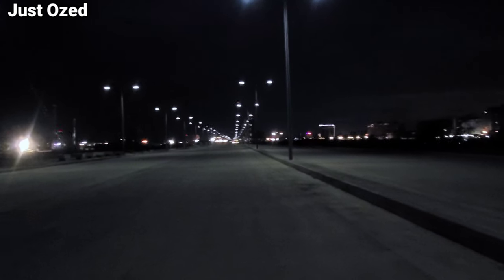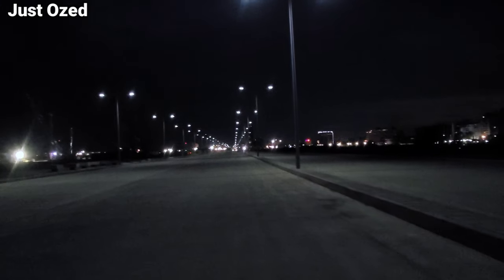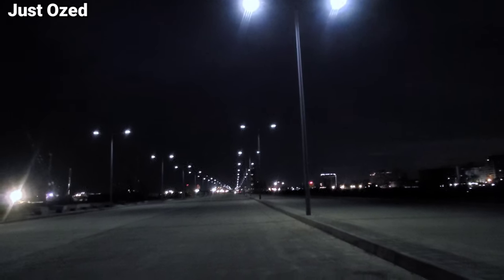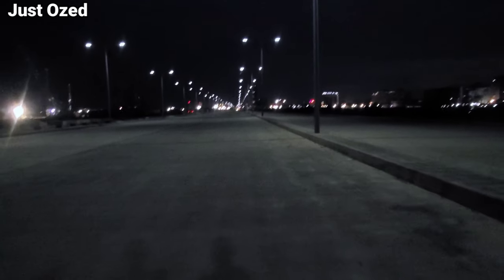I stayed until 7 o'clock to see how long or when they close. Till 7 that I left this particular site, they were currently working. You may be wondering, what is this road with this streetlight? Is this part of the project? Yes, this is the first kilometer of the project that has been partially completed, and this is what it's looking like.